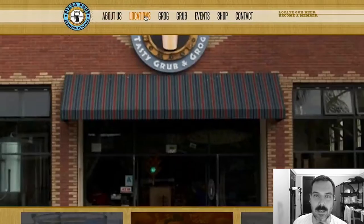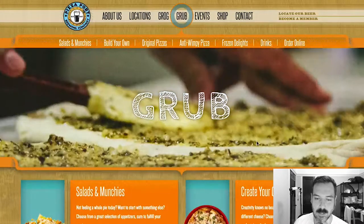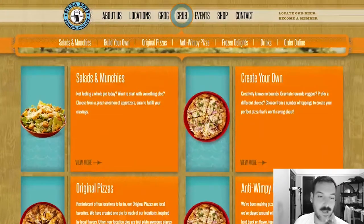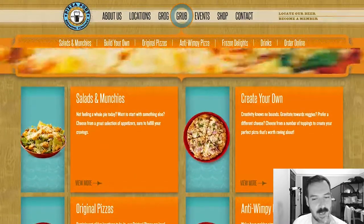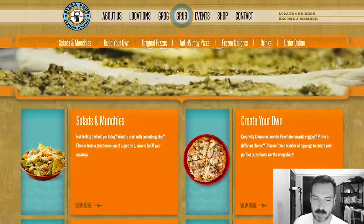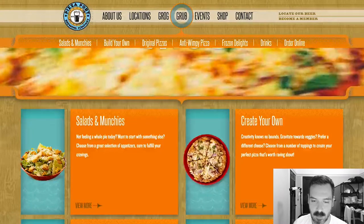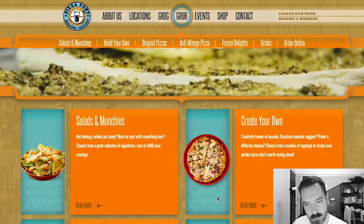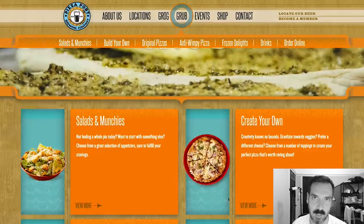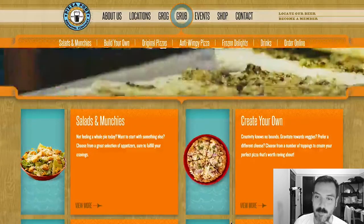Let's check out the pizza. I'm gonna assume it's under grub, so I'm gonna click on grub. I love this menu page — it's very colorful. It's got little pictures of what each section is. There are cute little illustrations. I like the menu page as well. So let's check out the pizzas.